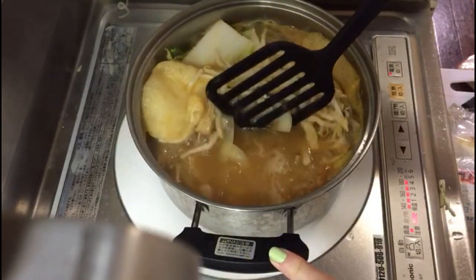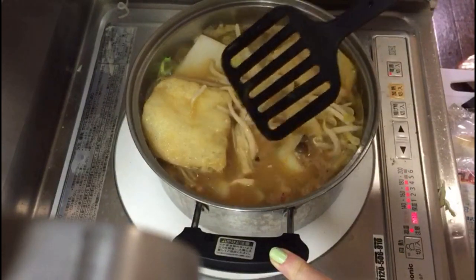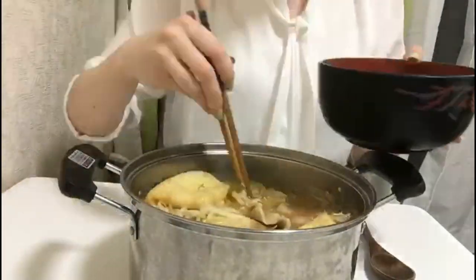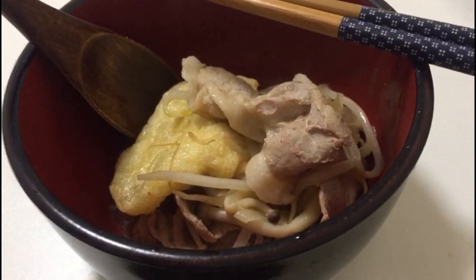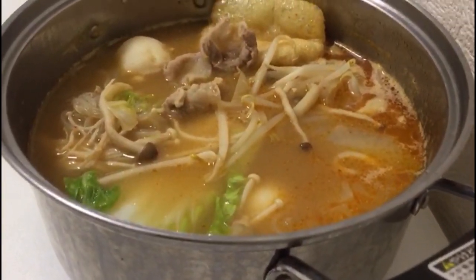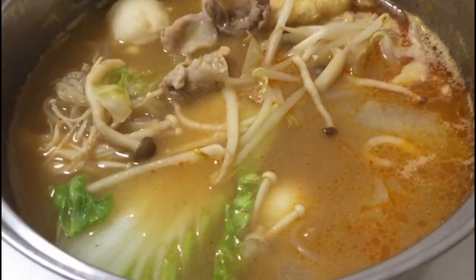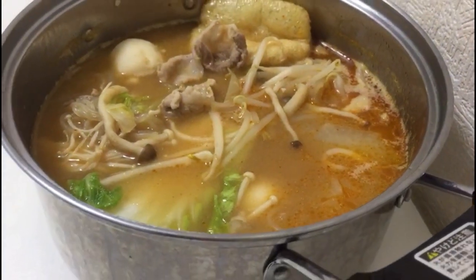You can see I've added in the rest of the ingredients — the tofu, the Chinese lettuce, and those root things that I don't know the name of. So thank you everybody for watching my video about how to make hot pot. I hope that these ingredients are available in your country — I've never tried to make it outside of Japan. All I can say is that it was really really delicious and after just two bowls I was extremely full. Thanks for watching!